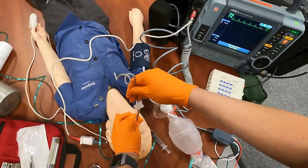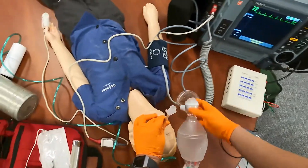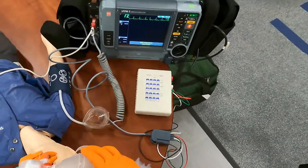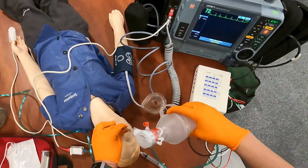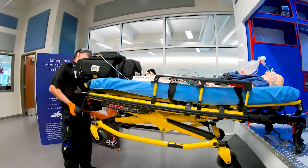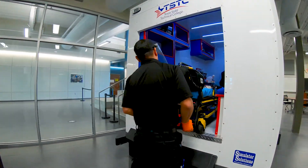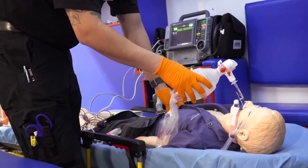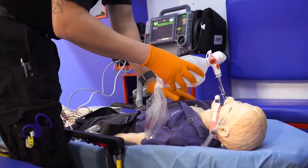I pull out my stylet. We put our end-tidal on here to make sure that we do have an end-tidal CO2 reading. At this point I'd have my partner ventilating while I look for chest rise. We'd go ahead and transport this patient to the nearest facility, putting them on the stretcher and securing them in place while continuing to ventilate on high-flow O2. We'd continue to monitor the patient and transport to the nearest facility.